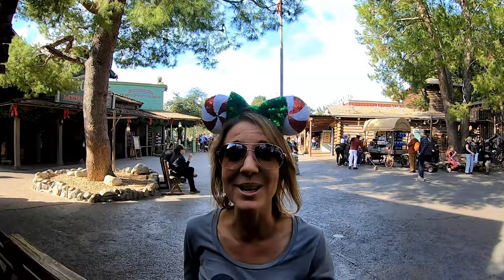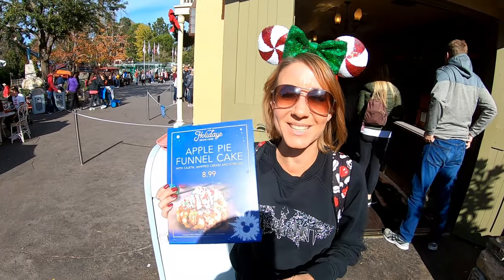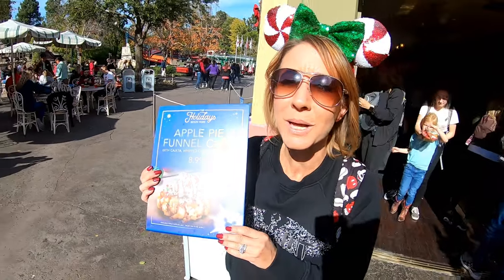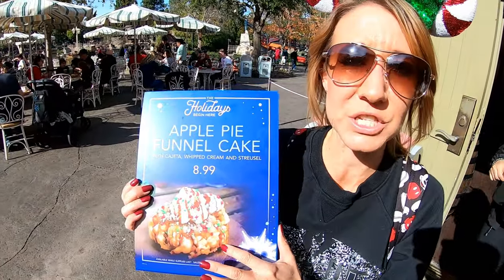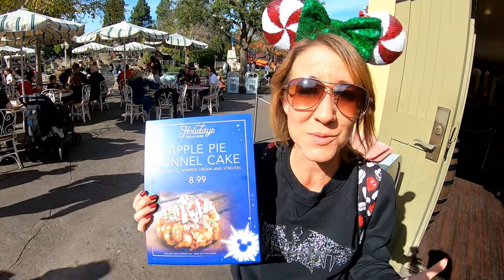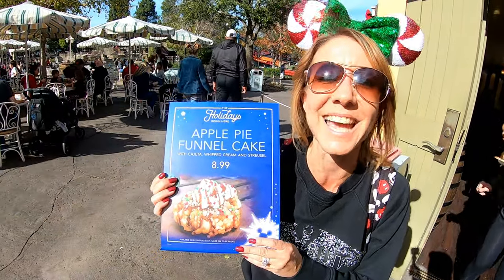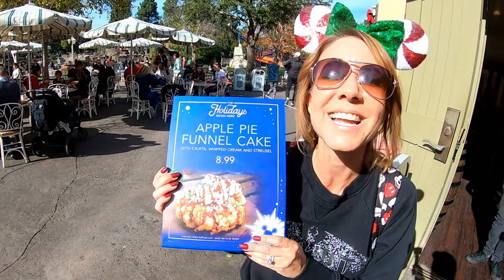We got our Donald Duck pressed penny and we've hidden it. If you find it, make sure you comment down below; otherwise, next time we're here we'll check and see if it's still here. The Stage Door Cafe is item number six — the apple pie funnel cake. It is a funnel cake with apple pie filling, whipped cream, and sprinkles. Sprinkles make everything supercalifragilisticexpialidocious and make this extra special treat delicious.